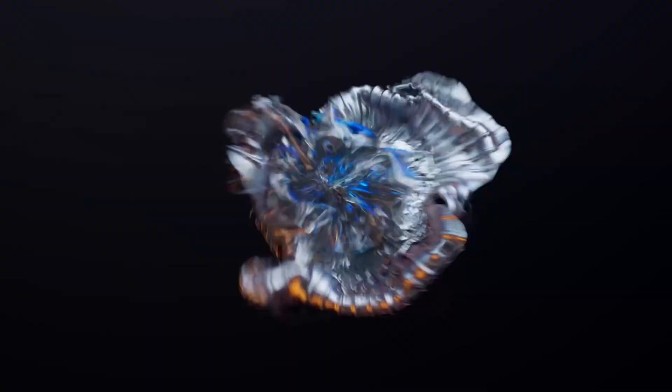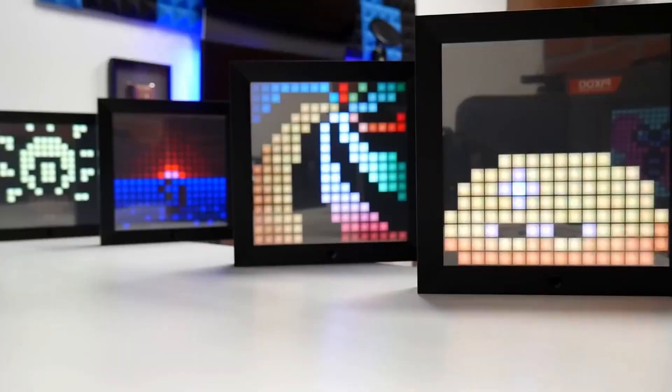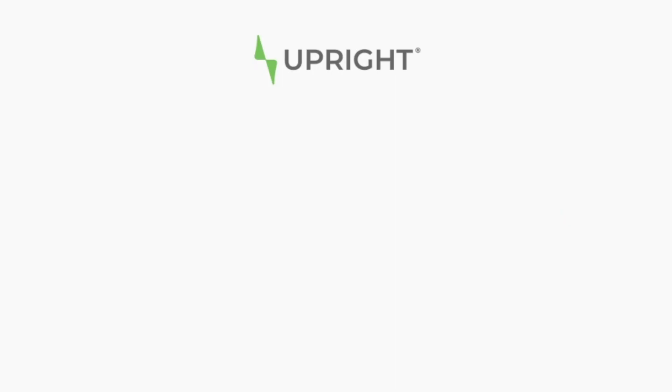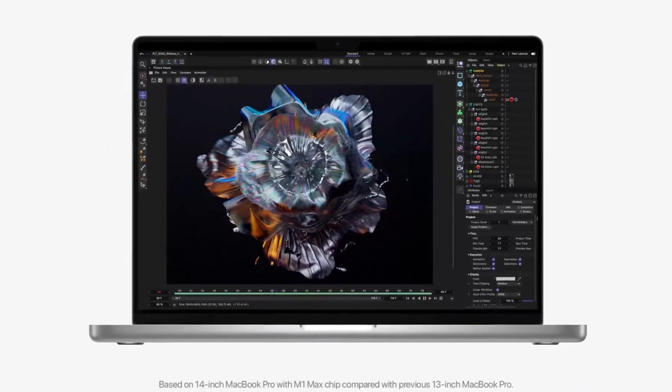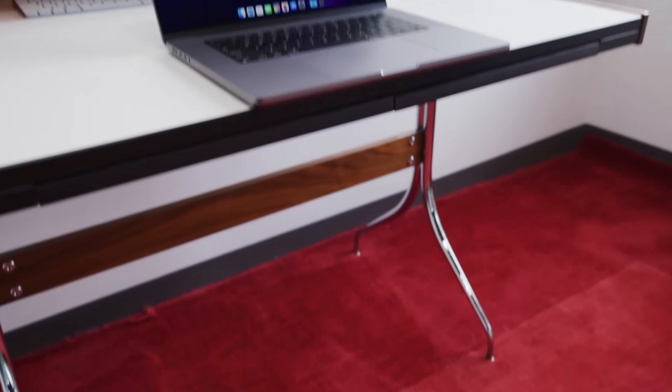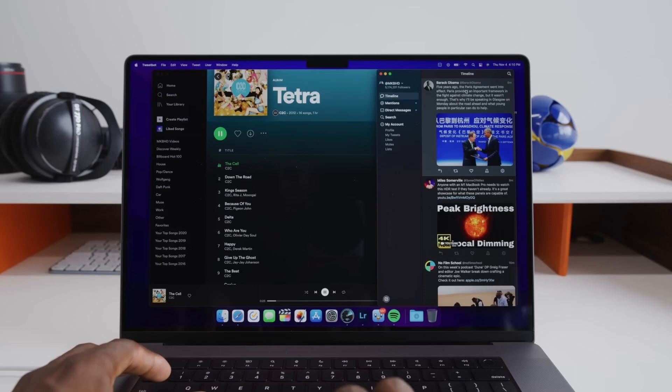From high-end MacBook laptops with great performing M1 Max chips to cool video gaming chairs, here are some must-see gadgets found today. This 2021 16-inch MacBook Pro is built with the M1 Max chip, featuring a 10-core CPU, 32-core GPU, 32GB of RAM, and 1TB of SSD. The M1 Max outperforms the M1 Pro chip, with a CPU that is 70% faster than an M1.